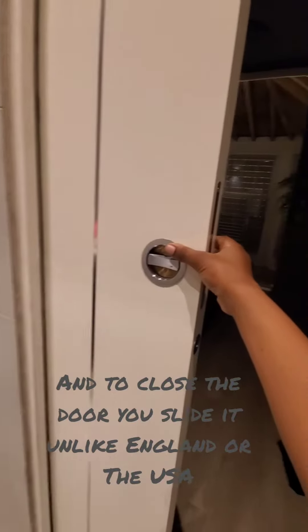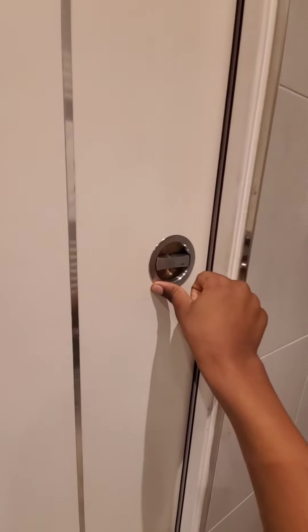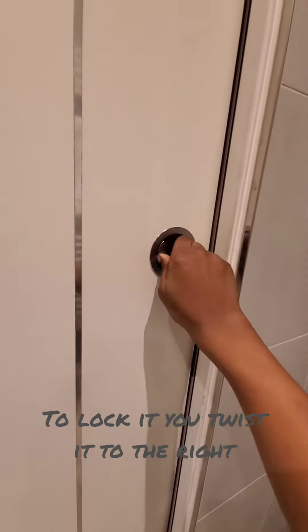There's our toilet. And to close the door, you slide it — unlike England or the USA. To lock it, you twist it to the right.